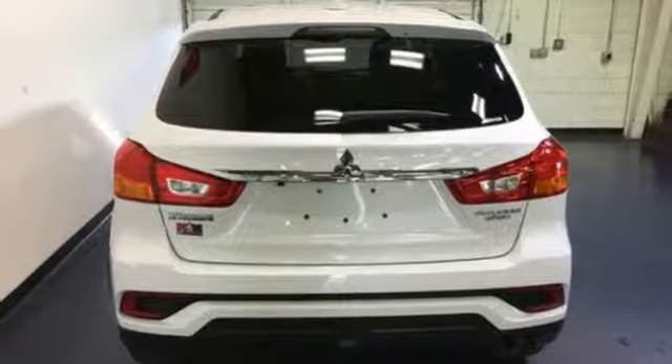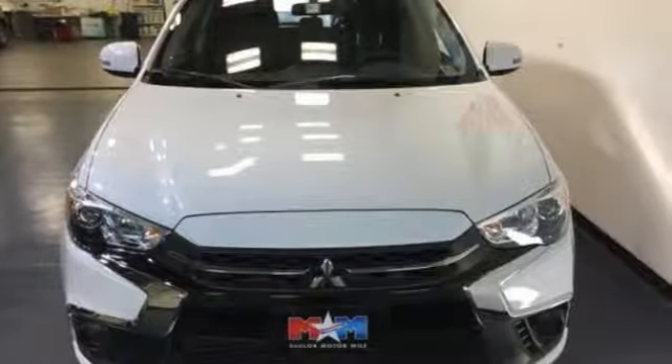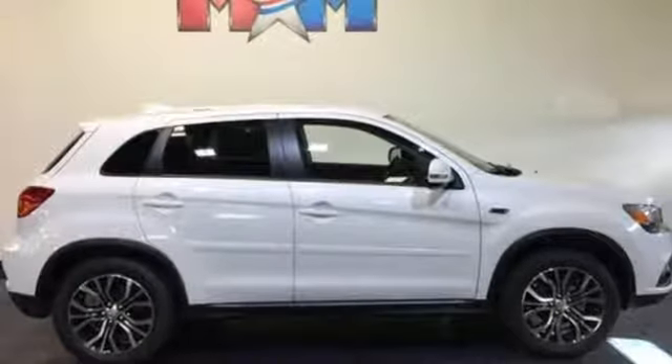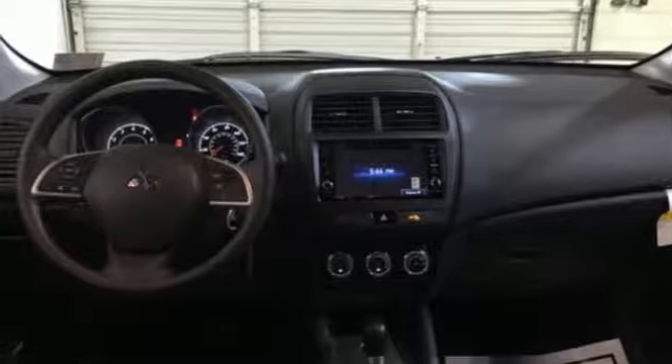Continuously variable automatic transmission, manual telescoping steering column, Bluetooth wireless audio streaming, manual tilting steering column, power heated mirrors, Fuse external memory control, aluminum wheels, and inline four-cylinder engine.